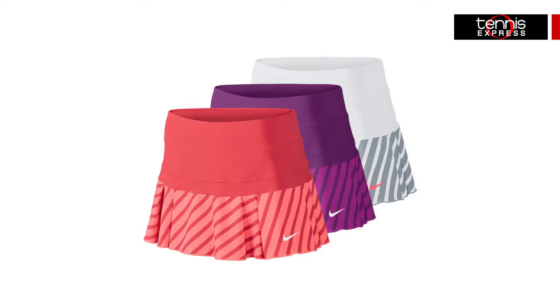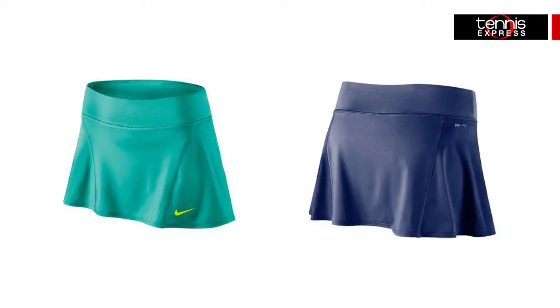On bottom, choose from great options like the Victory Printed Tennis Skirt that features a fresh look, or the Flouncy Knit Skirt that trades its color-blocking design from the spring for a solid-colored look, making it easy to match with Nike tanks and tops.